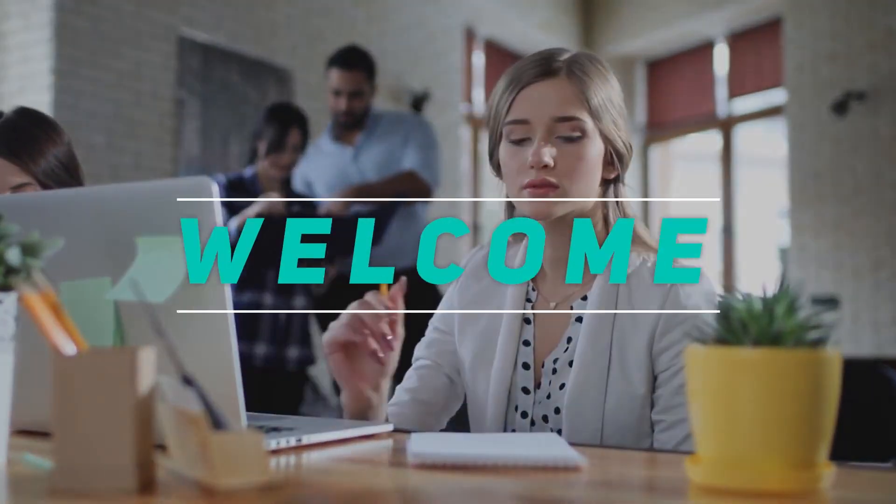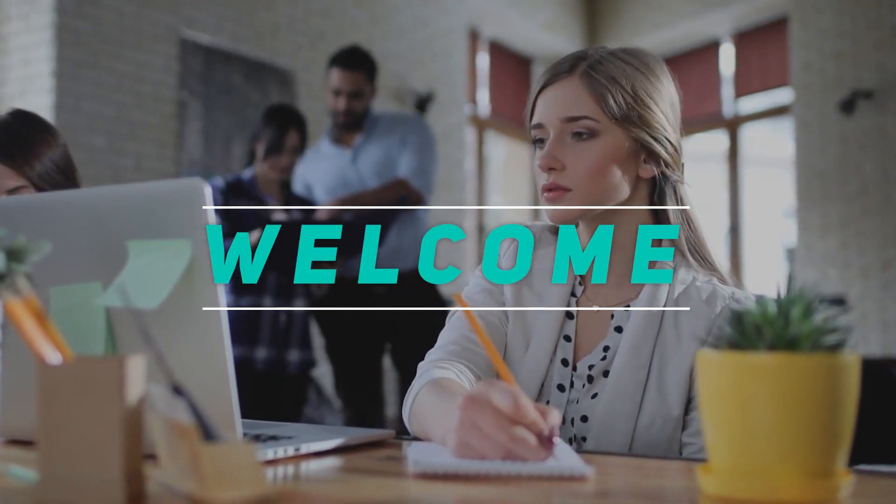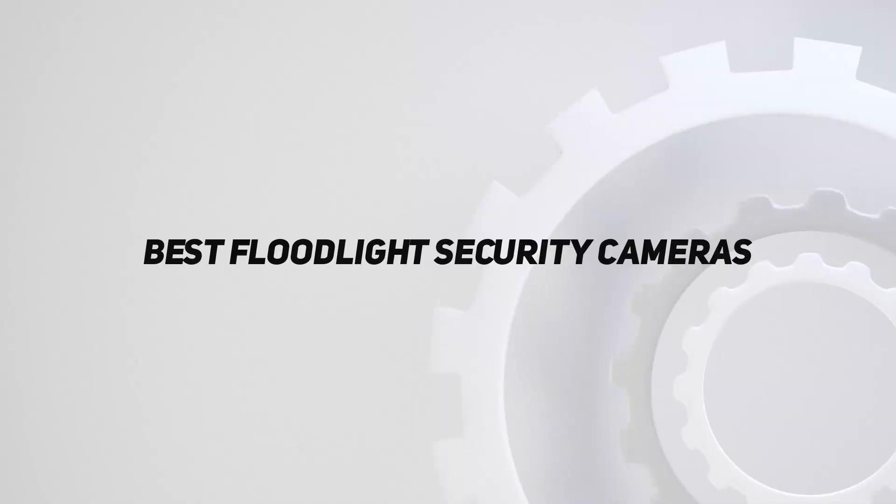Hey, welcome back to my channel. In this video, I'm going to talk about the top five best floodlight security cameras.